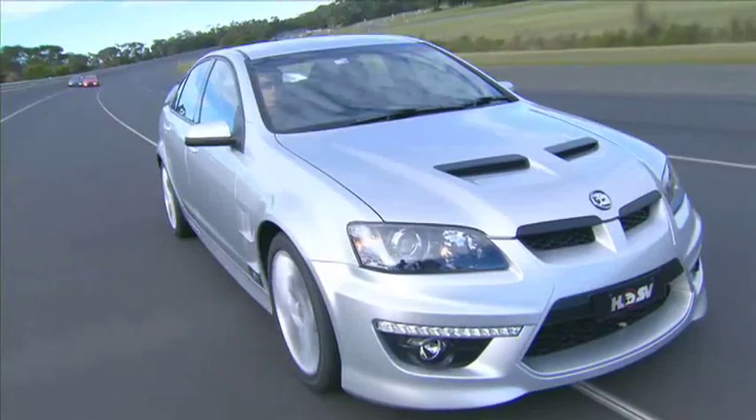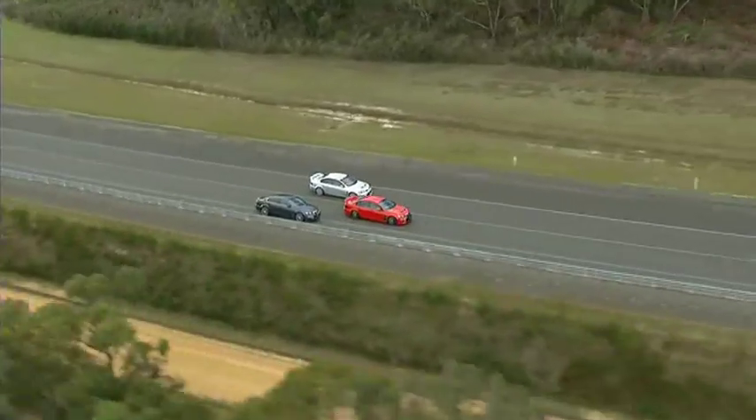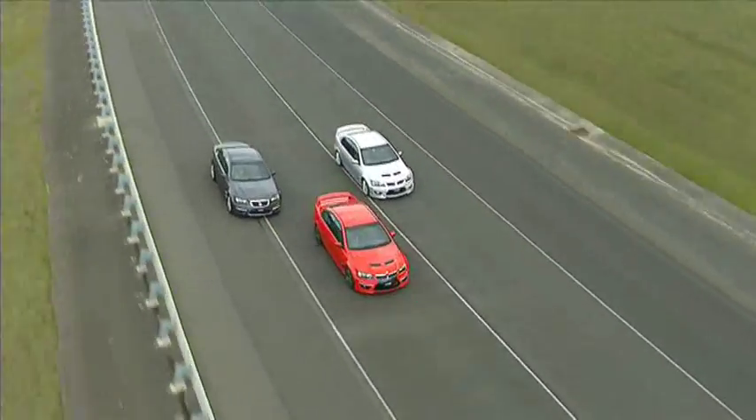It's faster, sharper and even more leery than ever before. The latest offering from Holden Special Vehicles is a head-turner alright, both on the road and the racetrack.